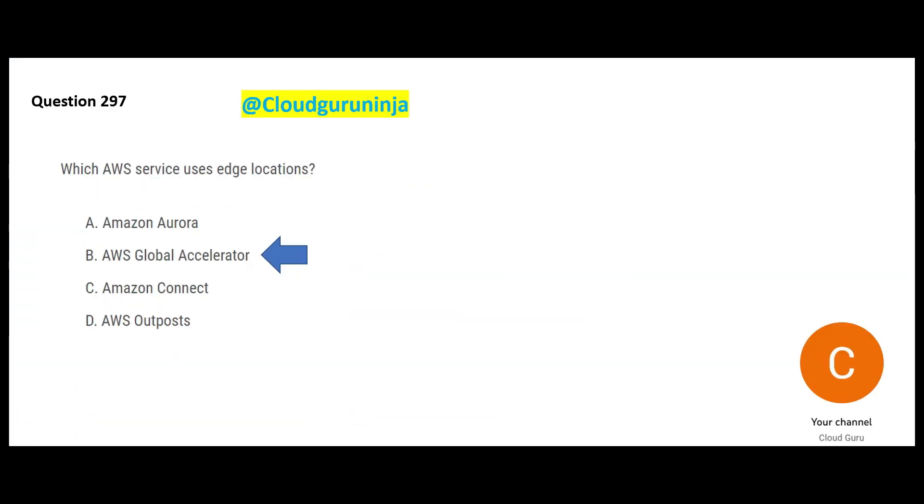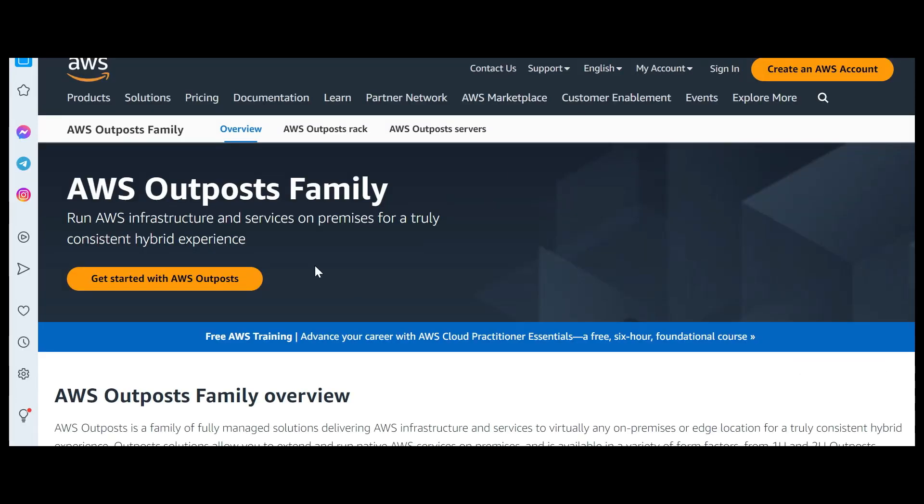Aurora is a database and does not use edge locations by default. Amazon Connect is used to build Level 1 support. AWS Outpost lets you run AWS infrastructure and services on premises for a truly hybrid environment. If you want to implement hybrid — meaning part on-premises, part cloud — you use Outpost. But this question is not talking about hybrid, so Outpost is wrong.